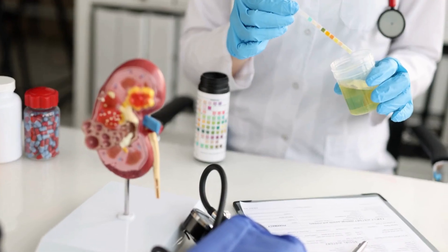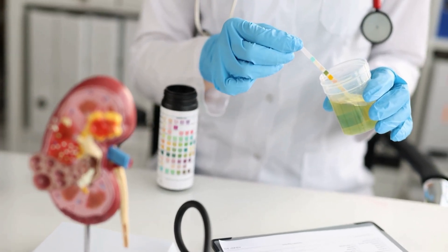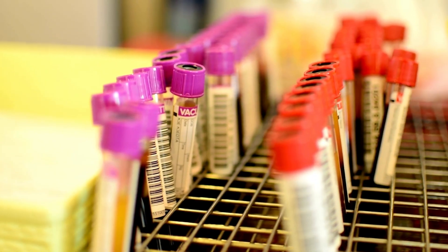It is important to note that some people may have multiple causes of kidney disease, which can worsen the condition and make it progress more quickly. Early detection and treatment of underlying conditions can help slow the progression of kidney disease and prevent it from advancing to stage 4 and beyond.